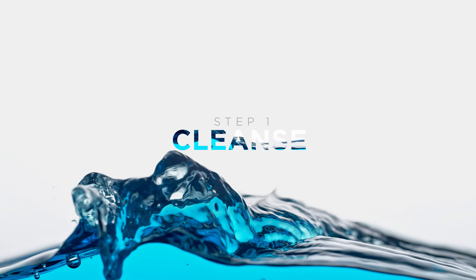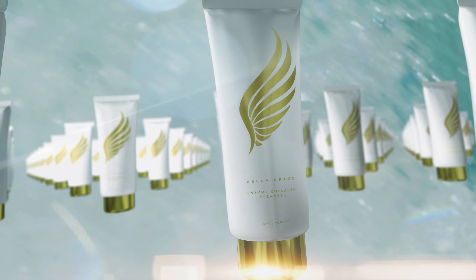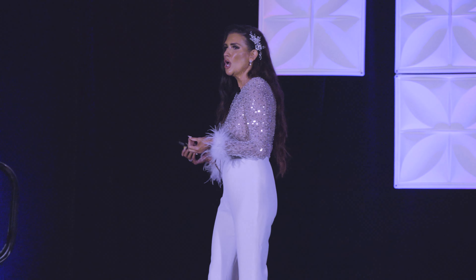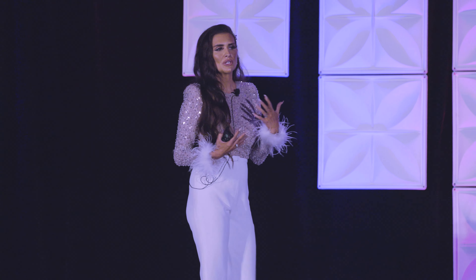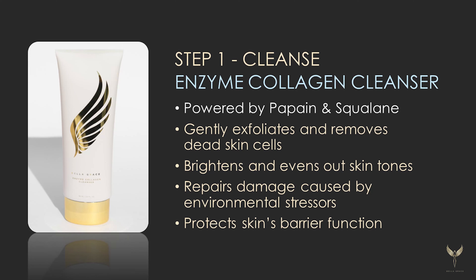So the first step is our Enzyme Collagen Cleanser. First of all — packaging, hello. It's powered by Papain and Squalane. This is a very big product that not only cleanses the skin but exfoliates in a gentle way. You know how sometimes you might have used an exfoliator in the past and it's just abrasive — it doesn't feel so good and you kind of don't look forward to using it because it's not a fun experience.